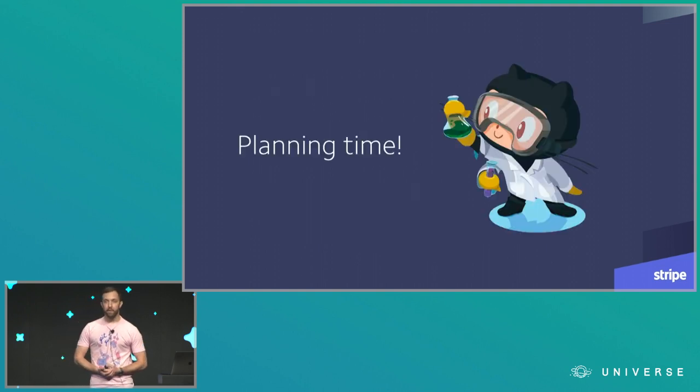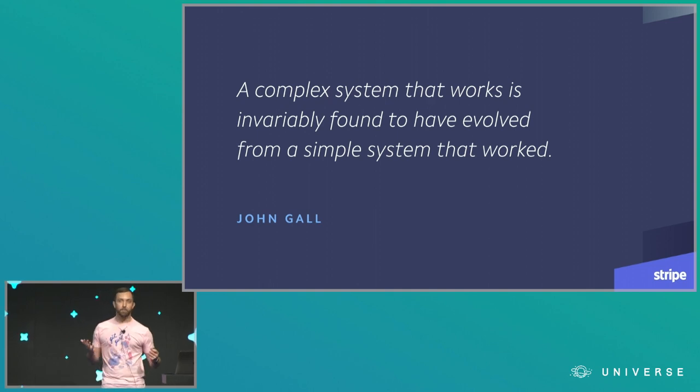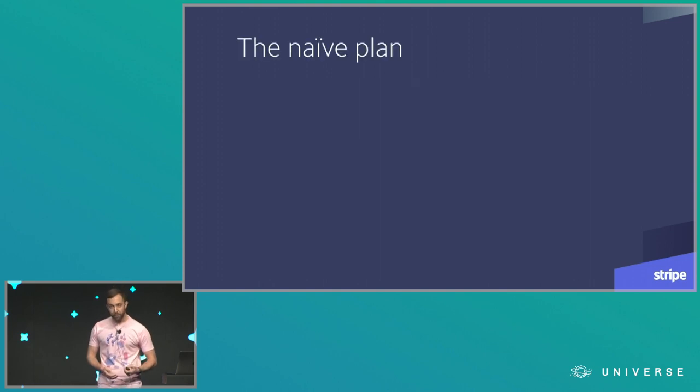Once we defined our requirements, it was time to figure out a migration plan. You may be familiar with the quote that any complex working system evolved from a simple working system. This served me pretty well throughout my engineering career, and it's where we started for our GitHub Enterprise project. We thought: what is the simplest possible plan, the most straightforward plan we can think of, that will get all of our repositories moved over?